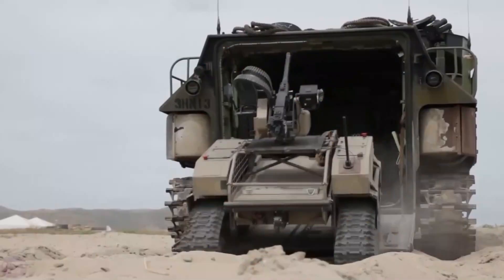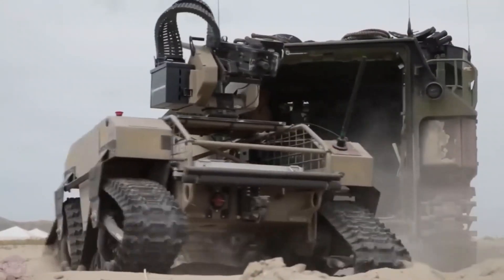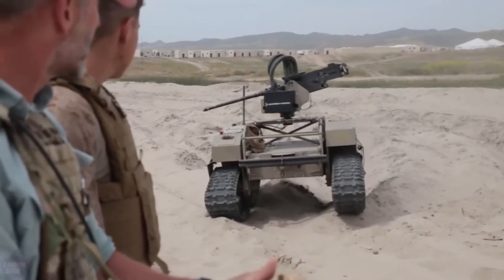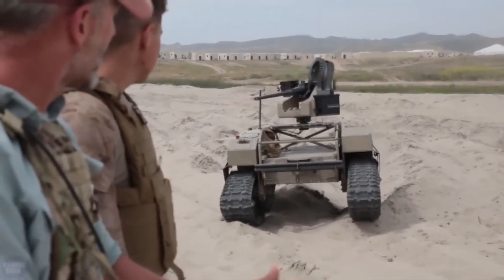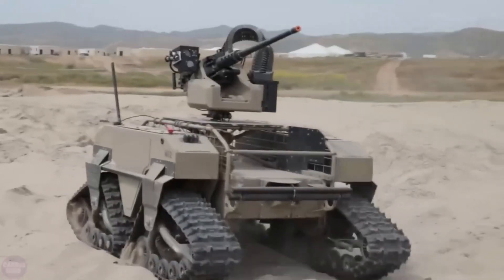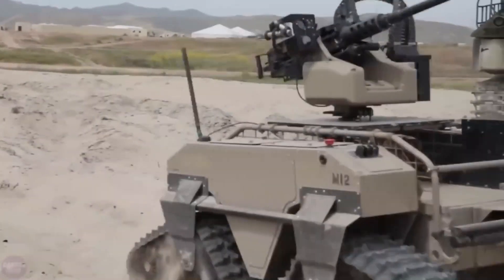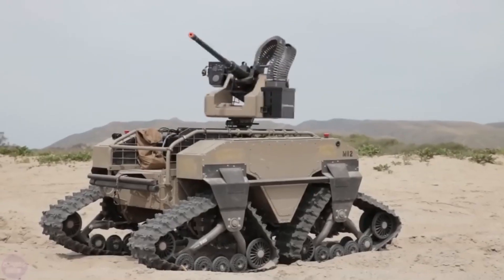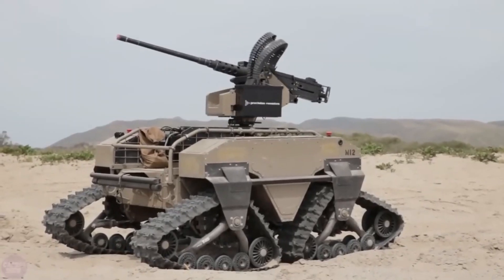One of the most significant advancements in military robotics comes in the form of the T360M2MUT, a remotely controlled track robot designed for various military purposes. Serving as a multifunctional tactical vehicle with a hybrid drive, this versatile machine has undergone successful tests and earned adoption by the United States Marine Corps.